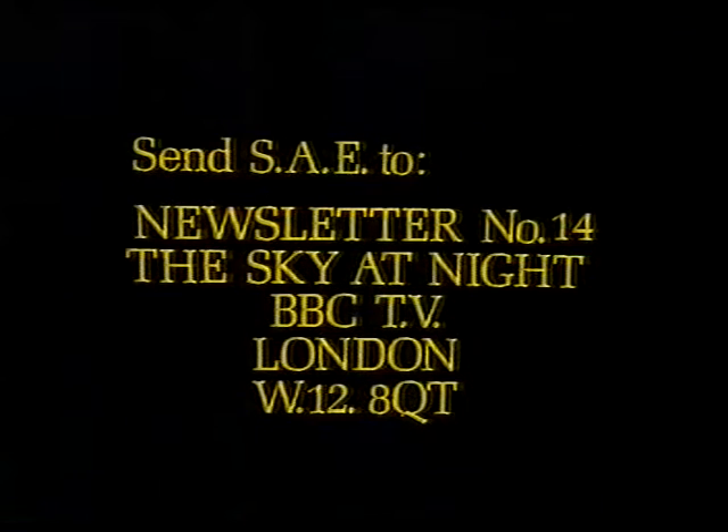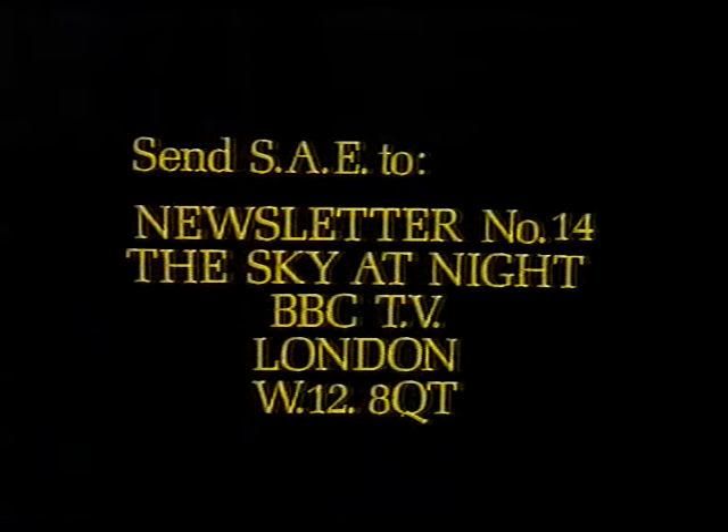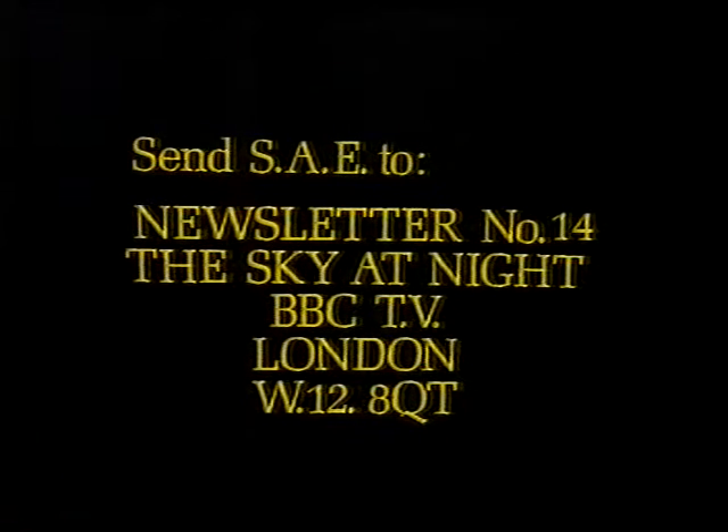And finally, we come to the newsletter — Number 14 is now ready. So if you want it, please send a stamped addressed envelope to: Newsletter Number 14, The Sky at Night, BBC Television, London, W12 8QT.